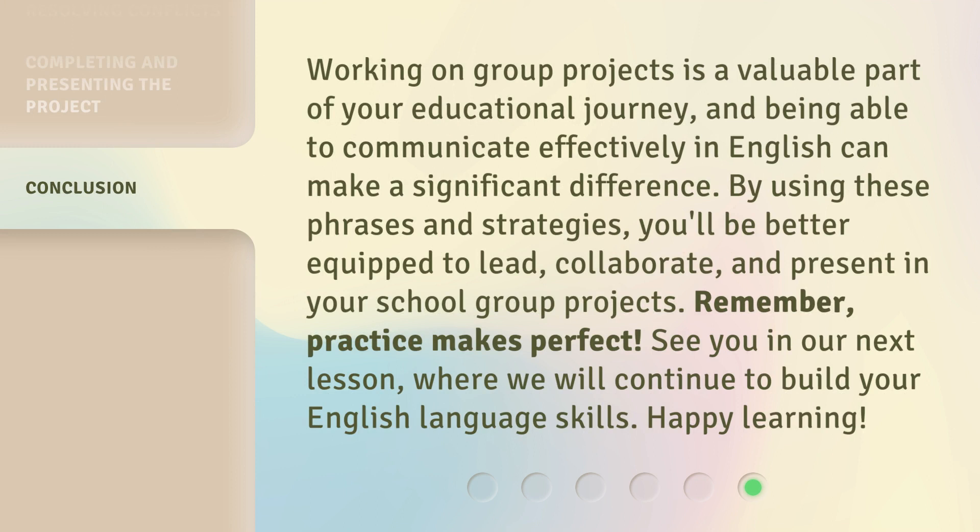Working on group projects is a valuable part of your educational journey, and being able to communicate effectively in English can make a significant difference. By using these phrases and strategies, you'll be better equipped to lead, collaborate, and present in your school group projects. Remember, practice makes perfect. See you in our next lesson, where we will continue to build your English language skills. Happy learning!